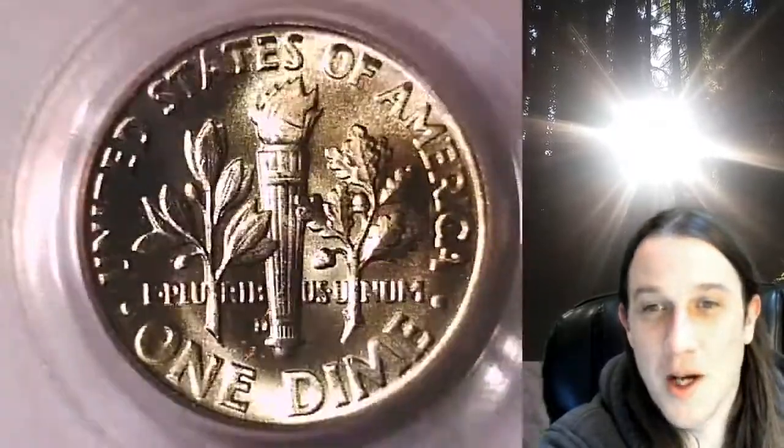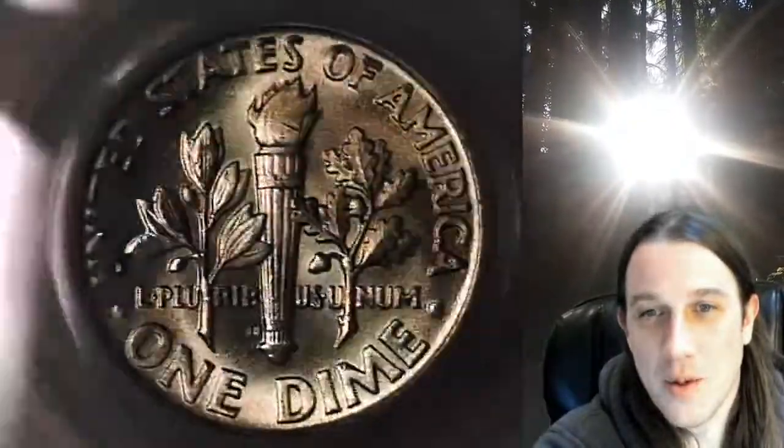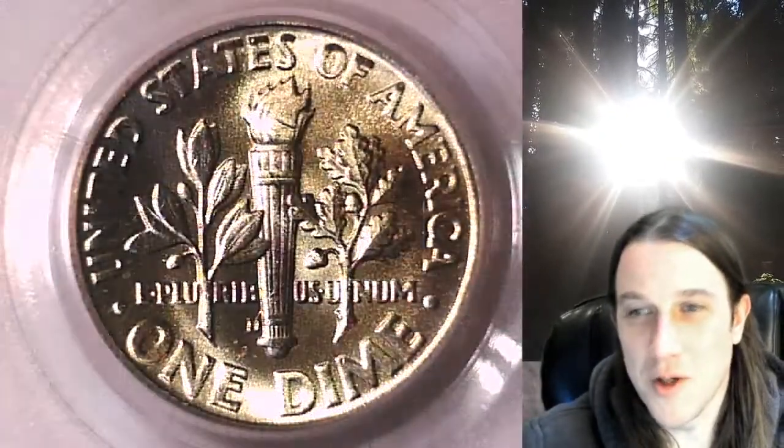This coin is going to go up for sale on my eBay store. You can find it by following the link in the description below the video — it'll take you to this exact coin on eBay. Once there, you can also find over 4,000 PCGS graded coins for sale. Thanks everyone for watching. Have a beautiful week and I'll see you all in the future.